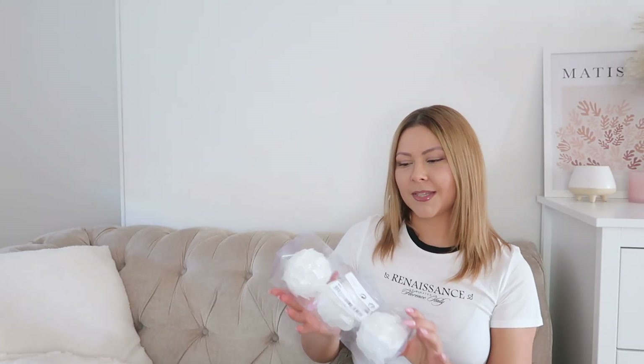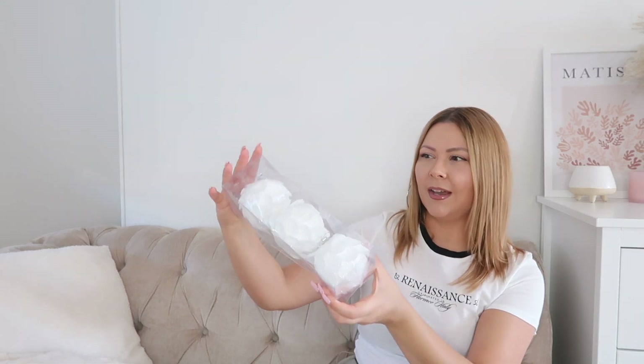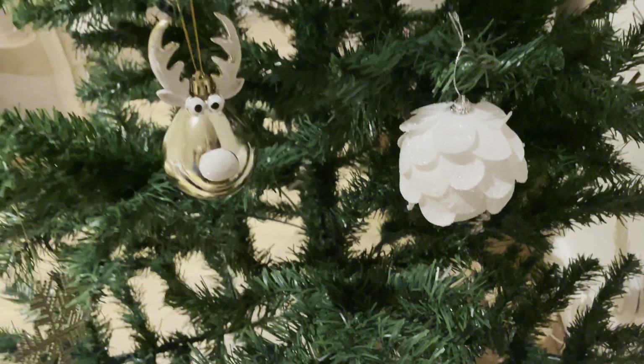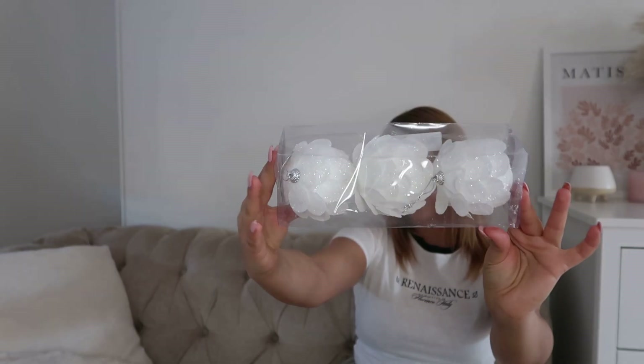I also got some Christmas decorations. I didn't want to buy too many, I just wanted to get a few more colors for my tree. They kind of look like flowers, but also a bit like a snowball, and I think it's so cute and interesting. This pack was £3 and you only get three pieces in a pack. It's so gorgeous.